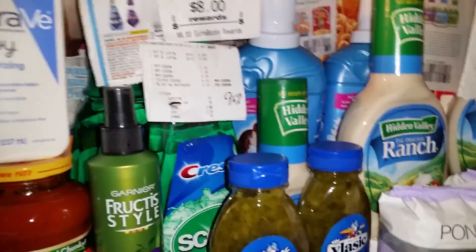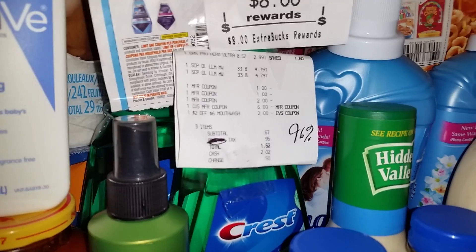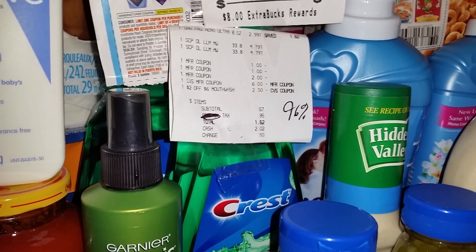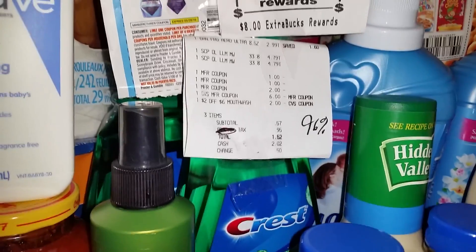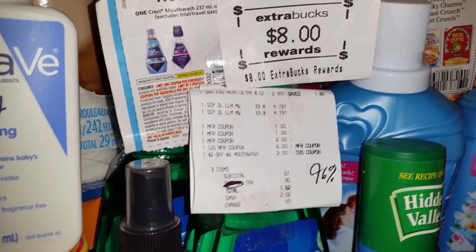It's a slow week at CVS, but there are some good deals if you are looking for certain items, like the Scope. These are $4.79 in my store, and they're giving you a $4 Extra Care Buck back for each one that you buy. It's a limit of two per card. If you buy two in one transaction, you're going to get an $8 Extra Care Buck; if you buy one, you're just going to get four.